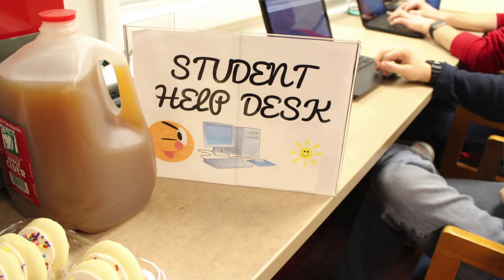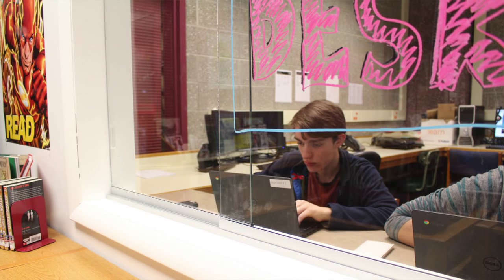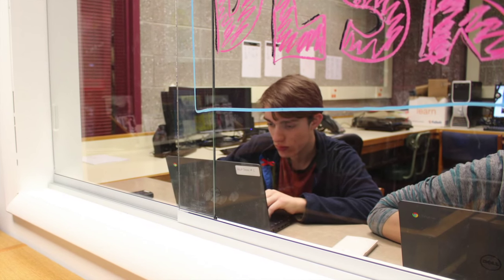This is our student help desk area. This was recently built for them — this is the second year of the program. Last year they were operating from the library as well, but they had a very hybrid environment. This time we created this dedicated space for them, with the drops and everything, so that they can have all the devices they need to troubleshoot, test, and help our staff here.